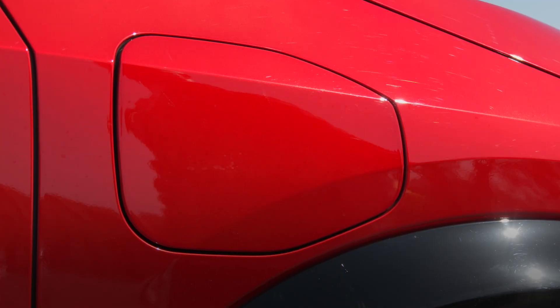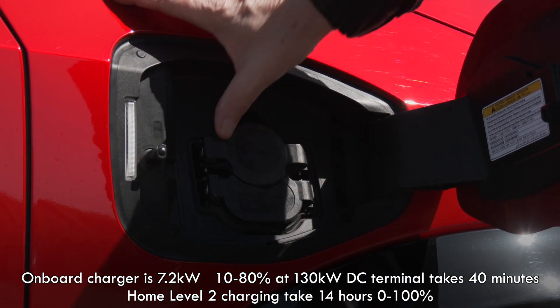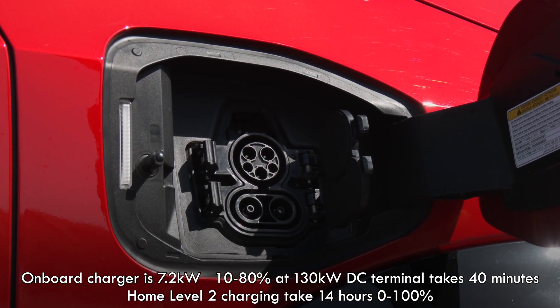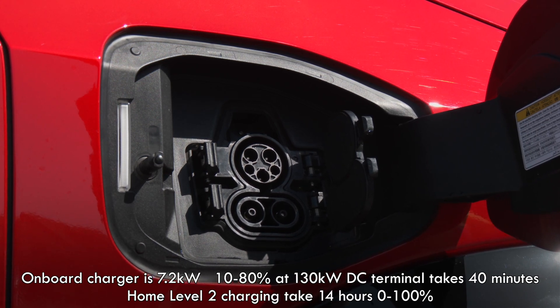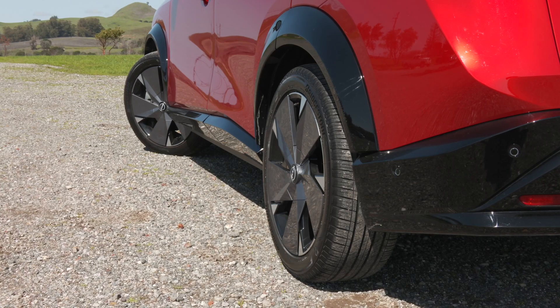Max charging speed is 130 kilowatts. Aria is not nearly as fast to juice as Ioniq 5, EV6, or even Volkswagen ID.4 if you travel often. At home, they all take overnight. This is hardly the first EV to get a dual-motor powertrain.